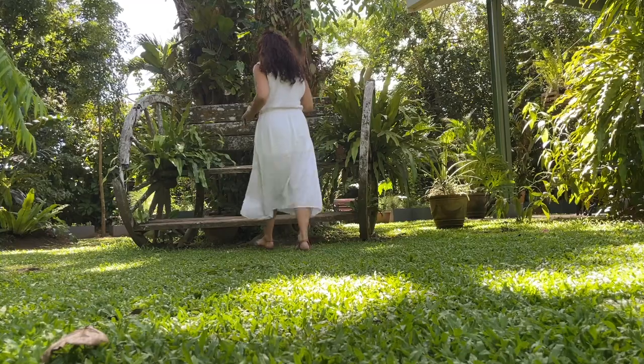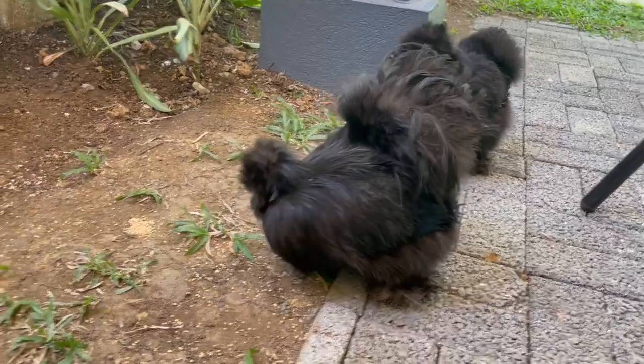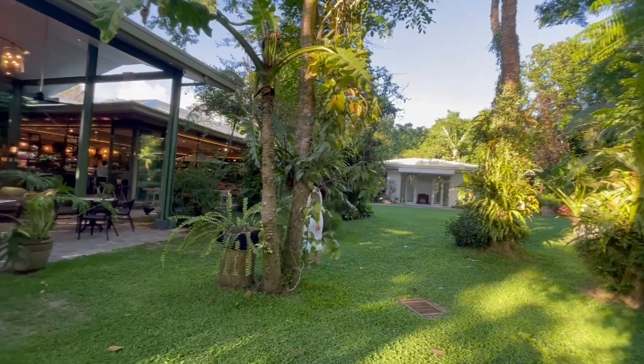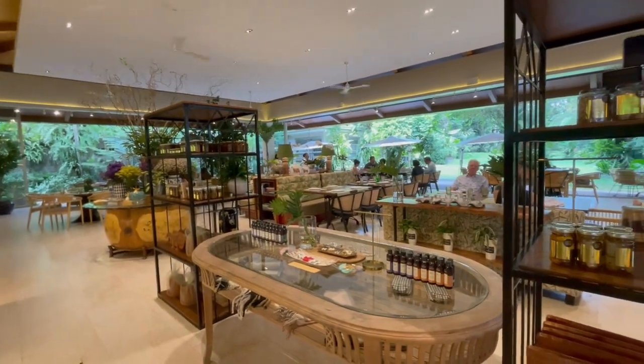With a sprawling garden like this, how could you not Instagram to your heart's content? After you're done eating, stay a while to meet the derpy silky chickens, snap a dozen photos, and before you head home, buy some pasalubong. I'll have some bottled tuyo, a loaf of bread, a new plant, and maybe a few more pastries.